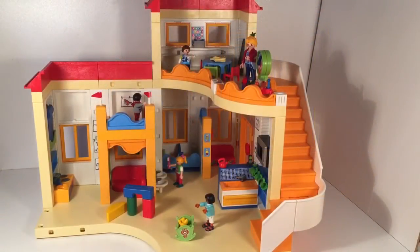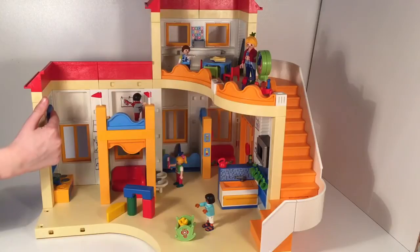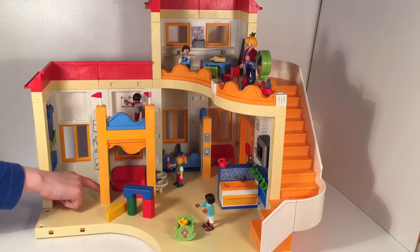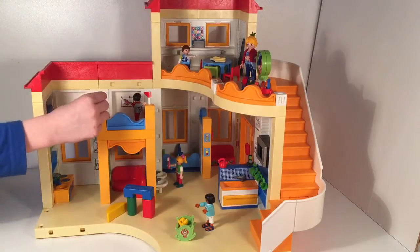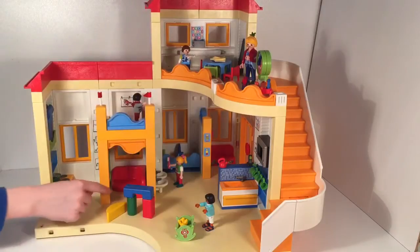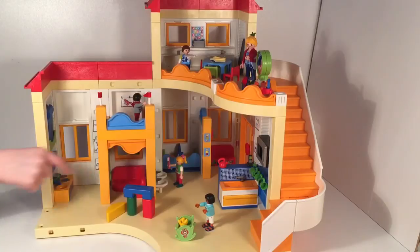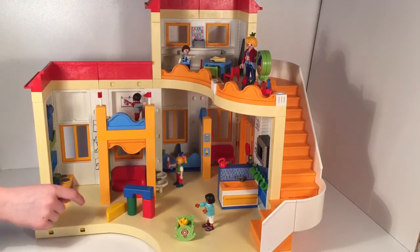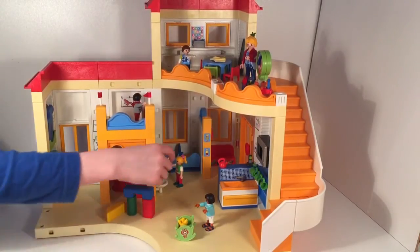So guys, here it is. It comes with a play kitchen and a green pot and some blue mattresses up there. The kids can climb up and play up here, and then there's flags and a couch area with a little chalkboard and some blocks — and it looks like a kid already built something.